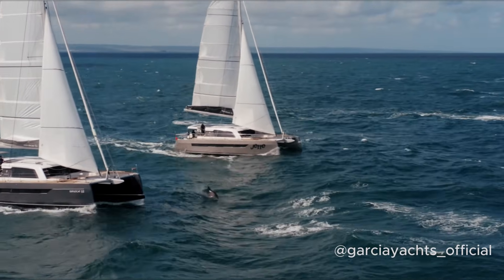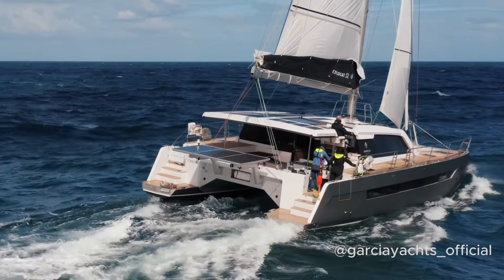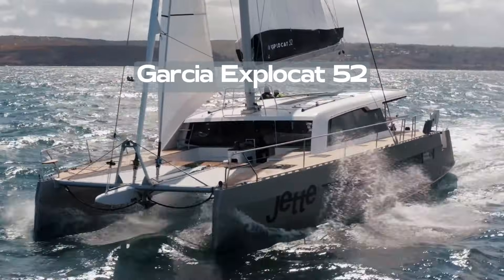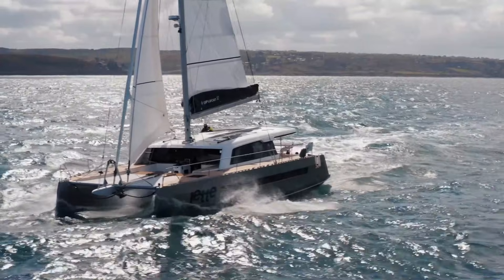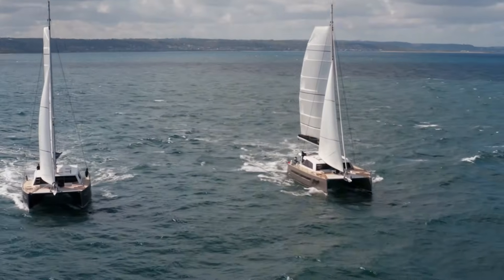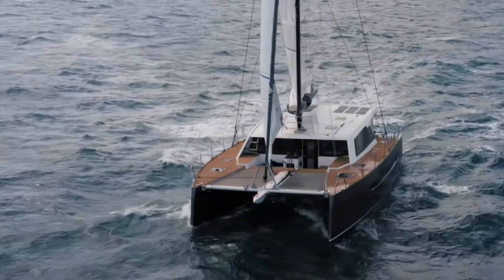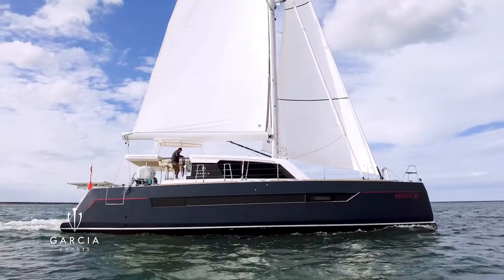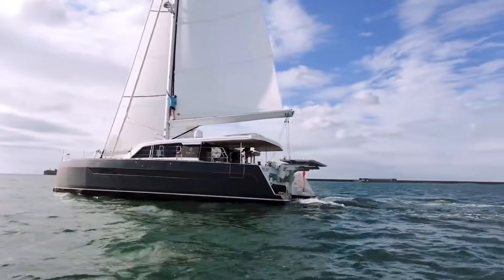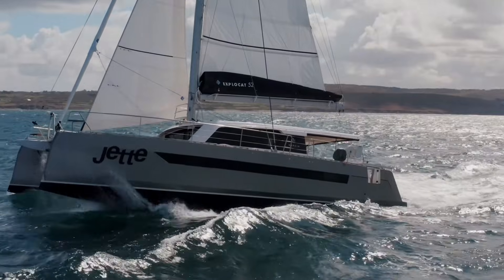Now let's take a look at some aluminium catamarans — here are some of the top yachts available today, each with its unique features and standout qualities. First up is the Garcia ExploCat 52. Known for their aluminium monohulls and part of the Grand Large Yachting Group that also builds Outremer and Gunboats, Garcia has built the 52 for adventure. This catamaran is rugged and reliable, perfect for blue water cruising, known for its insulated aluminium hull ideal for extreme climates, and available with a protected mid-swing helm or aft helms.